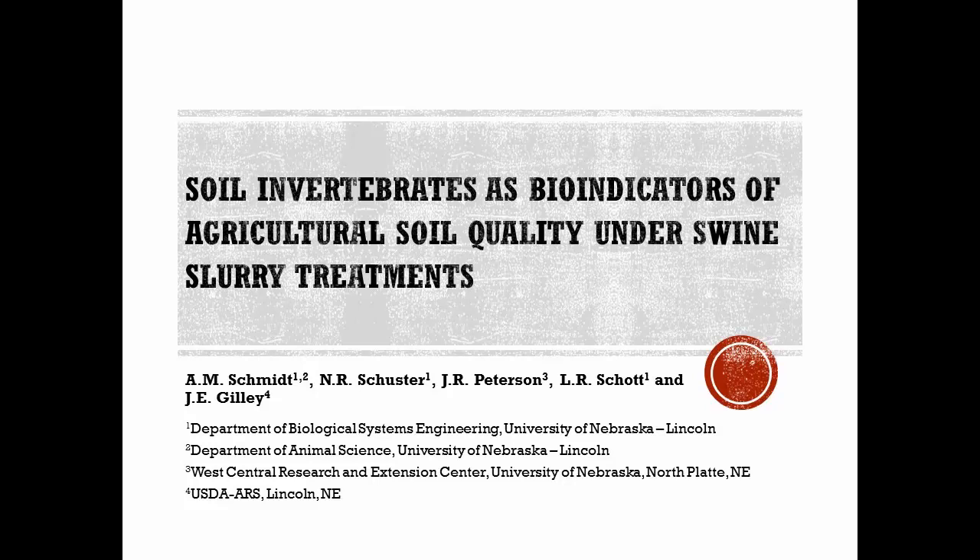We will start with Amy Schmidt. Amy is on the faculty at University of Nebraska-Lincoln. She has a joint appointment to the Animal Science and Biological Systems Engineering programs at the University. I'll leave it to you from there.